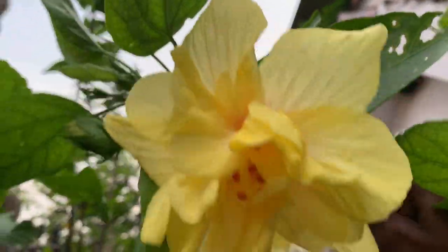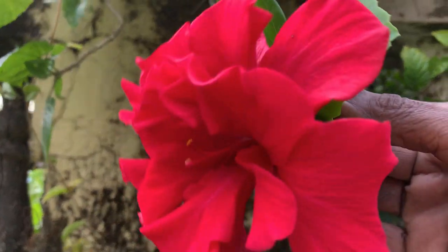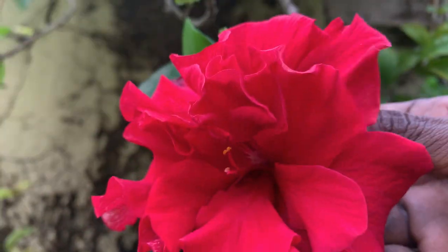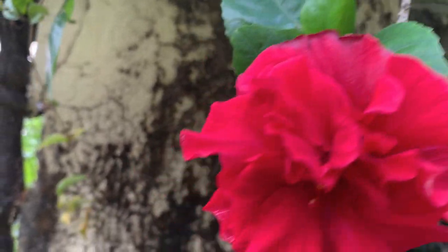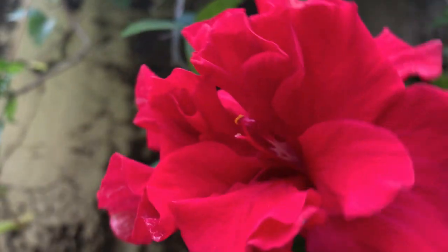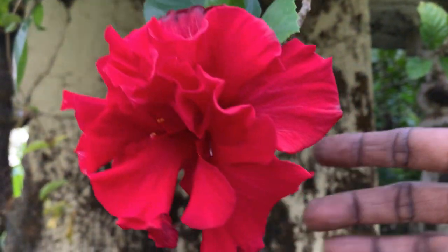This is the best one — the red double petal hibiscus is blooming today. This is also one of the hibiscuses I have. This is the local variety only. It is with me for more than ten years. Beautiful flower.